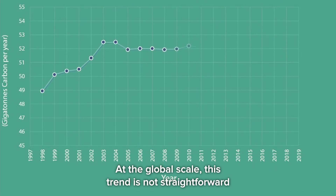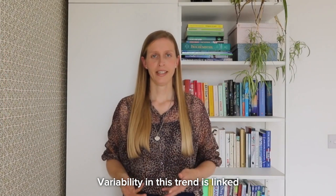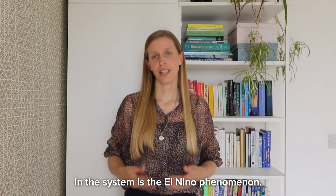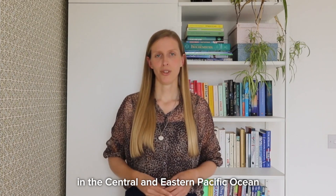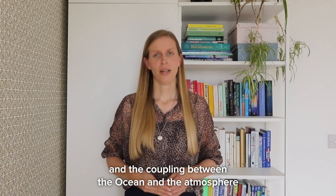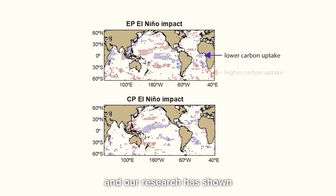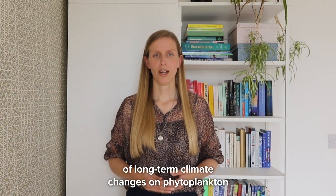With over two decades of observations, we can study the change in carbon uptake by phytoplankton over time. At the global scale, this trend is not straightforward — it goes up and down over the 21 years of our time series. Variability in this trend is linked to the Earth's climate system, and one of the dominant causes for changes is the El Niño phenomenon. During an El Niño event, the surface of the ocean warms in the central and eastern Pacific, and the coupling between the ocean and the atmosphere causes global climate variability. Because phytoplankton grow fast, they can respond quickly to such changes, and our research has shown that carbon uptake by phytoplankton is linked to such events. Studying phenomena like El Niño helps us understand the impact of long-term climate changes on phytoplankton and the ocean carbon cycle.